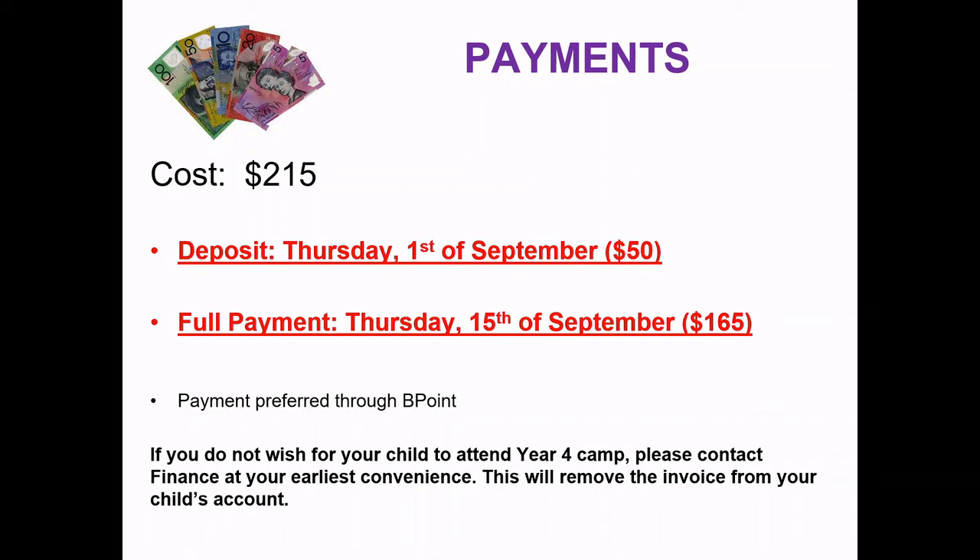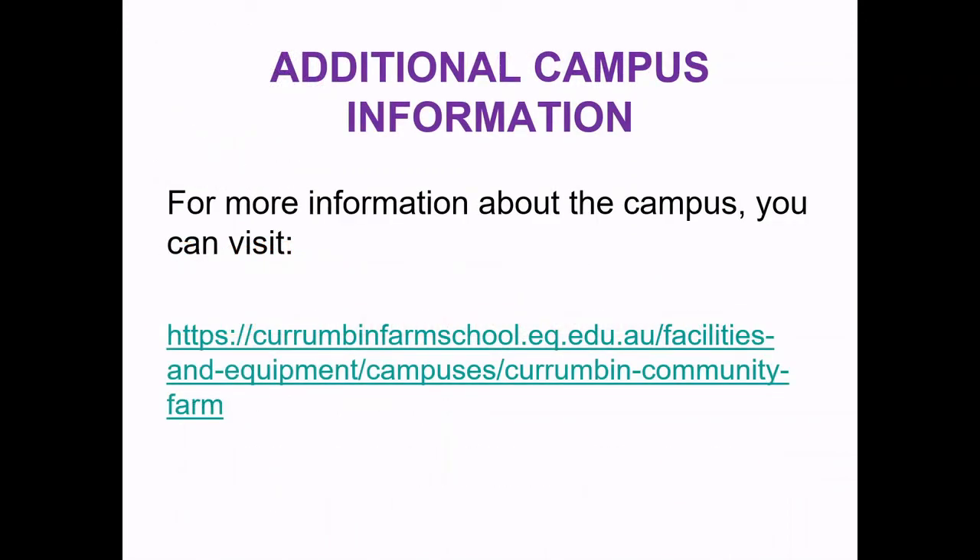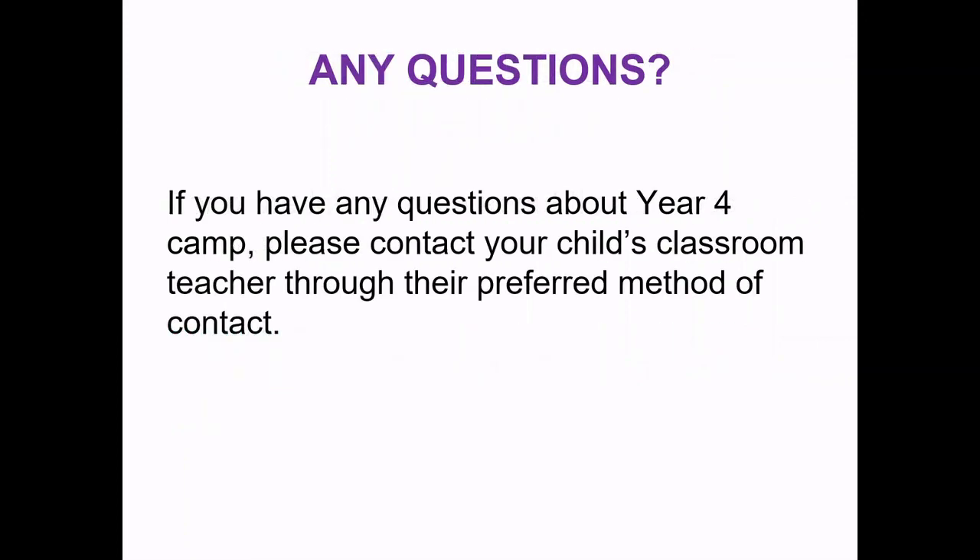The preferred payment method is through B-point. If you do not wish for your child to attend the camp, contact the finance office and they will remove the invoice from your child's account. If you'd like additional information, you can go to the Corrumban Farm School website for more details about the program, location and facilities. If you have any other questions about your student attending camp, please contact your child's classroom teacher through their preferred method and they will be happy to help. Thank you everyone, and I look forward to an exciting camp in term four.